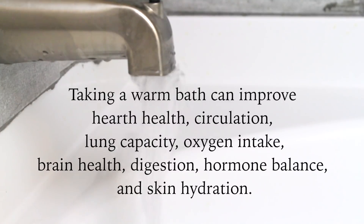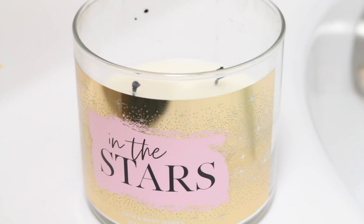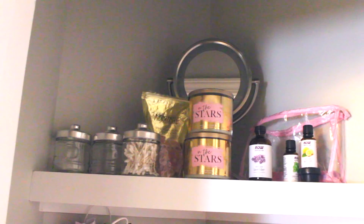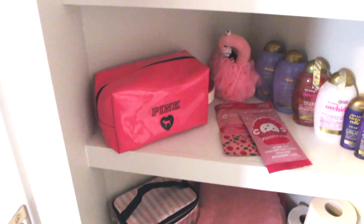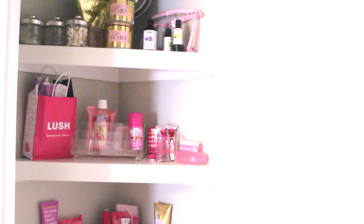I'll also add any Lush bath bombs or anything else I'm feeling at the moment. I'll light a candle — this one is 'In the Stars' by Bath and Body Works, my absolute favorite candle. It really puts me in the mood to relax and pamper myself. I like to add all the good stuff to my bath: my iPad, a loofah, some glittery bath wash, and anything else that will help me relax. This is what I call my spa bathroom and spa closet — it motivates me to relax and makes me happy. I've got my spa robe and I really try to make it feel like I'm at the spa, because it does wonders for your mindset to put yourself in a good environment.